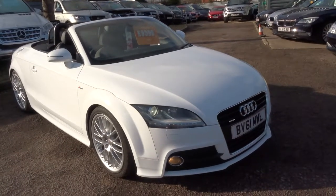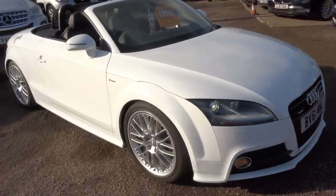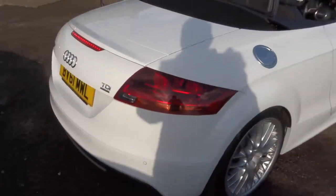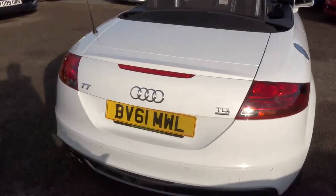Welcome to Country Car, my name is Tom. Here we have a beautiful Audi TT. This is the 2.0L Quattro, which means it's 4WD. It's also the S line, so it's got the highest specification. Obviously it is a convertible and it's in fantastic condition.